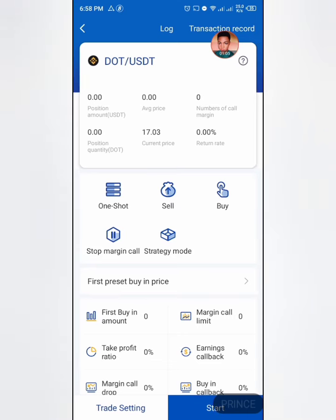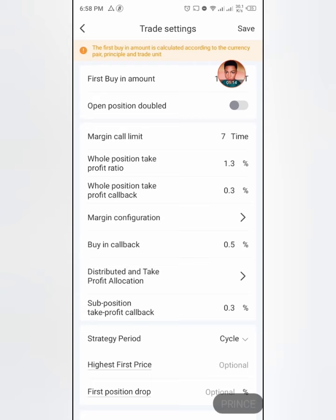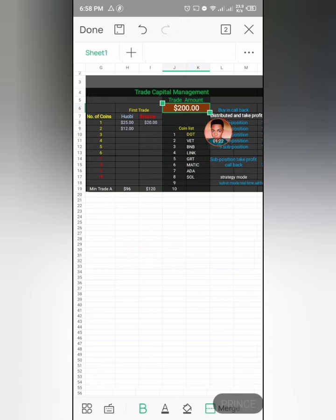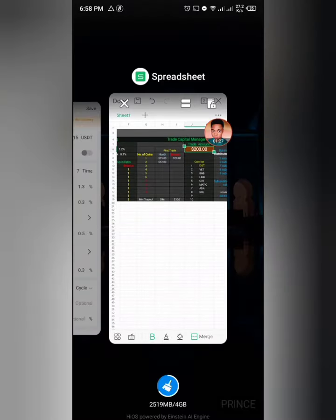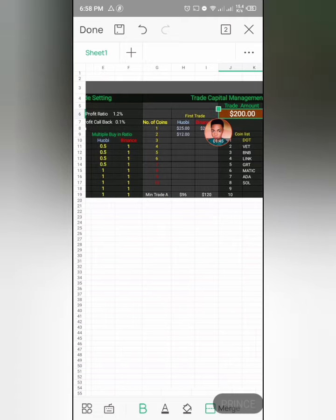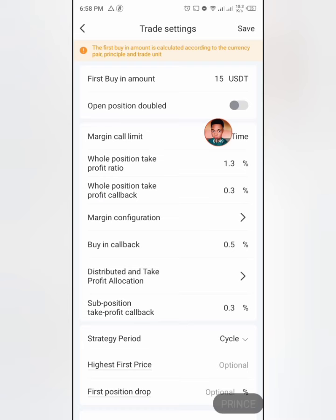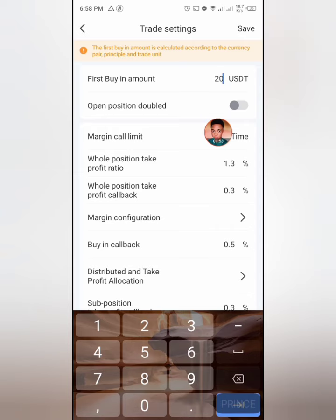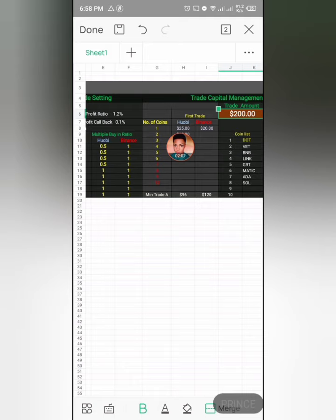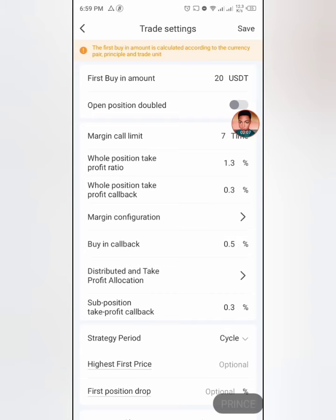Now go to the trade settings. If you're using Binance with $200, your first trade is going to be $20; in Huobi it's $25. You can always go lower if you want to stay on the safer side. The spreadsheet says the margin call limit is nine — meaning if the market buys you in and drops nine times, that's very bad luck, but we're talking about trading strategy. So your first setting is $20 USDT. Leave open position doubling at one, and set the margin call limit to nine.